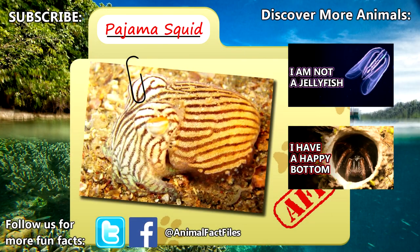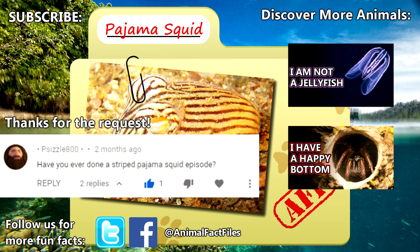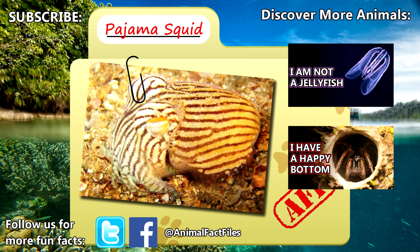For more facts on pajama squids and their relatives, check out the links in the description. Thank you to Sizzle for today's request. Give a thumbs up if you learned something new today, and thank you for watching Animal Fact Files.